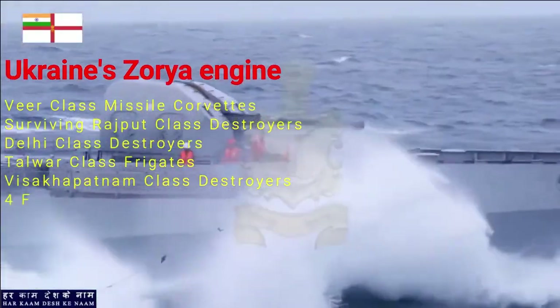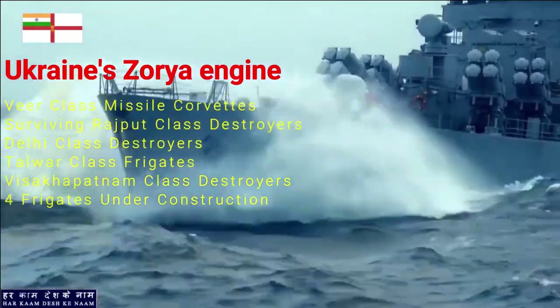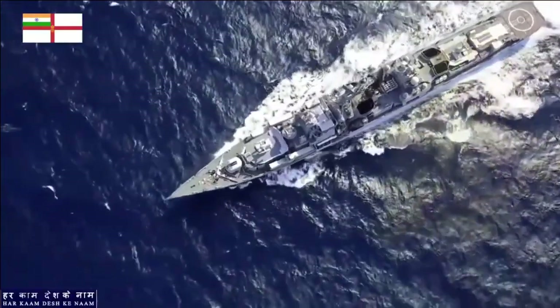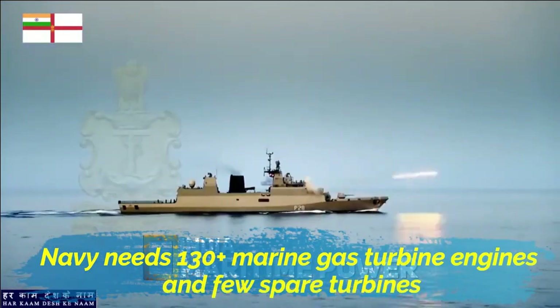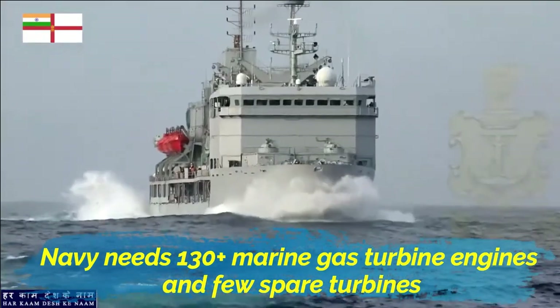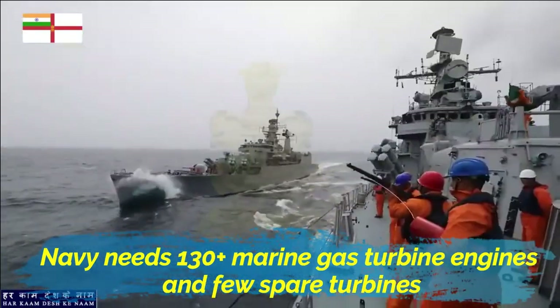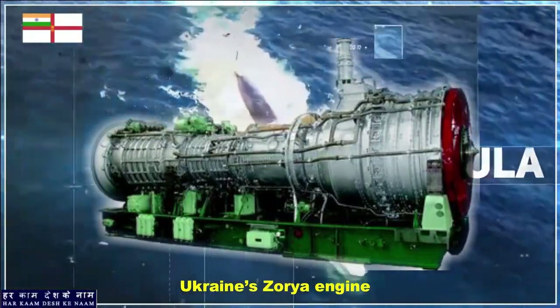Four more Talwar-class frigates of Russian design, which are under construction at shipyards in Russia and Goa, also use engines from the Zorya facility. To power all these warships, the Indian Navy needs more than 130 marine gas turbine engines plus spare turbine engines. Besides, the Navy is going to face problems in overhauling and regular maintenance of these engines.